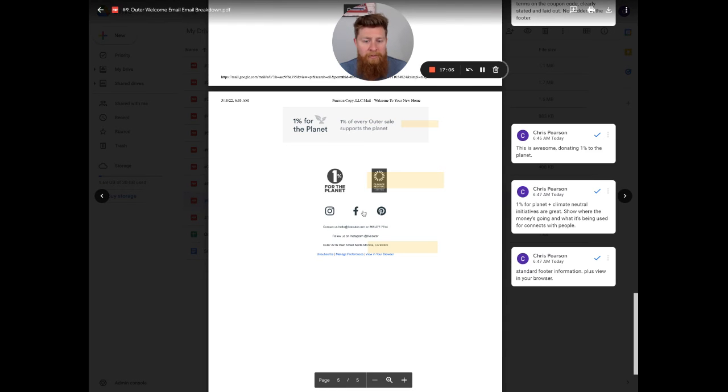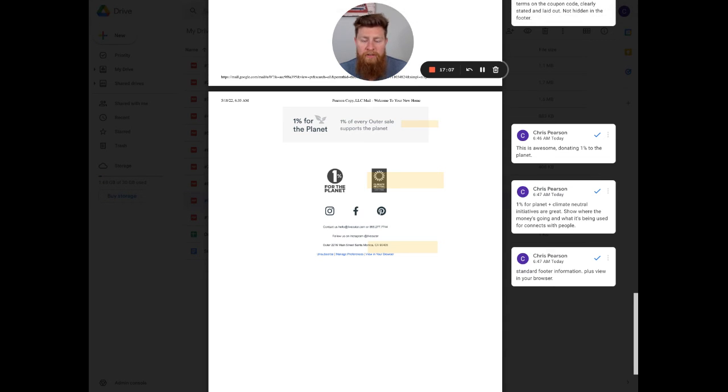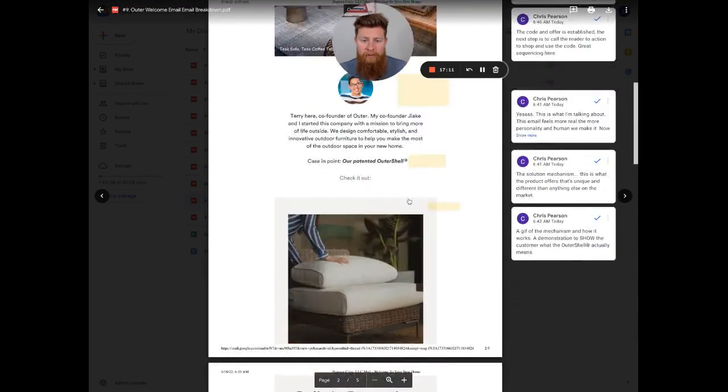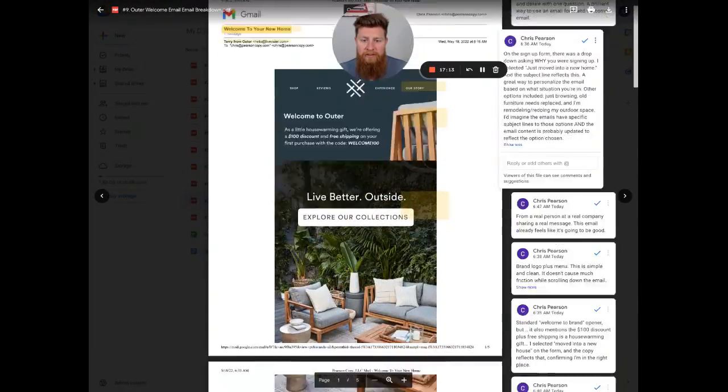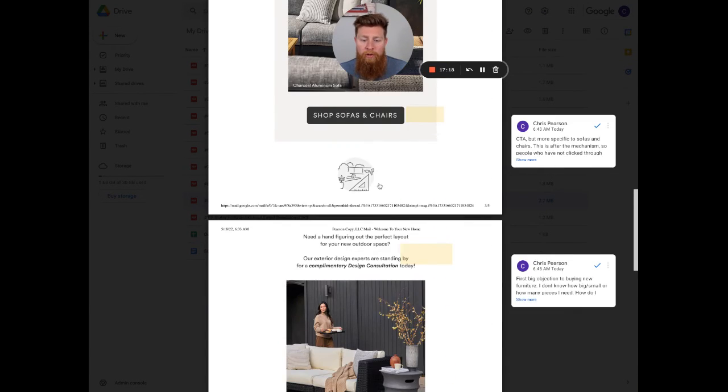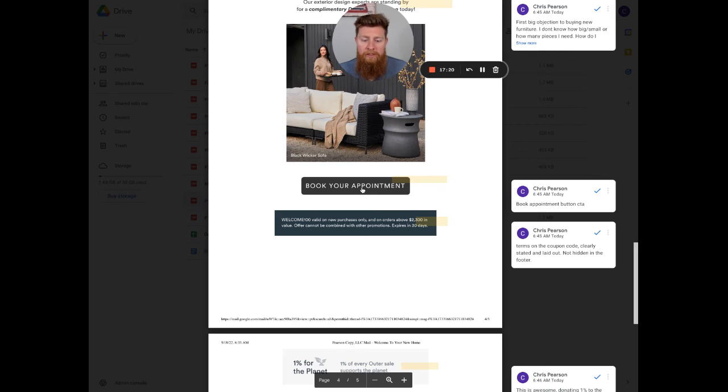On the social links in the footer — I don't think people are going to be going to social in this context. They're going to be going through this very well-structured, well-sequenced sales message in the email to either use their code to buy something or book a design consultation.